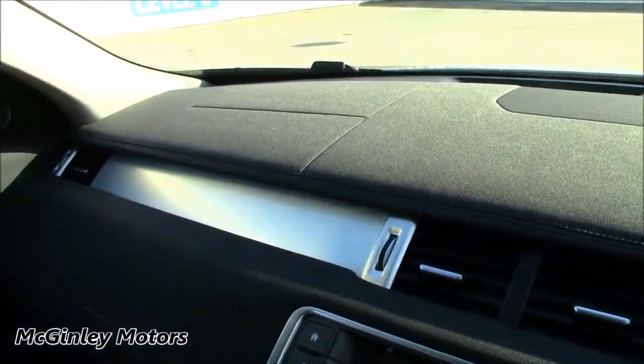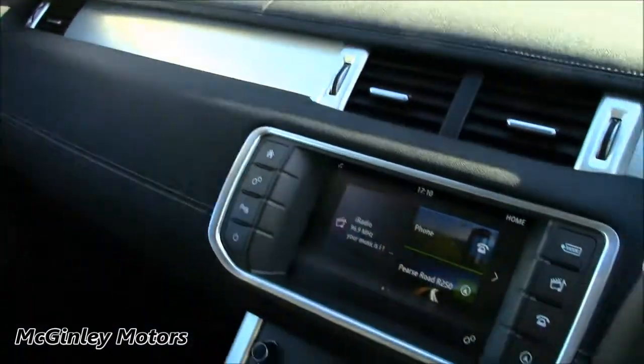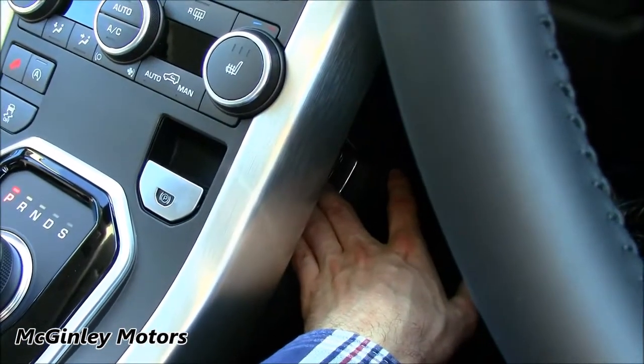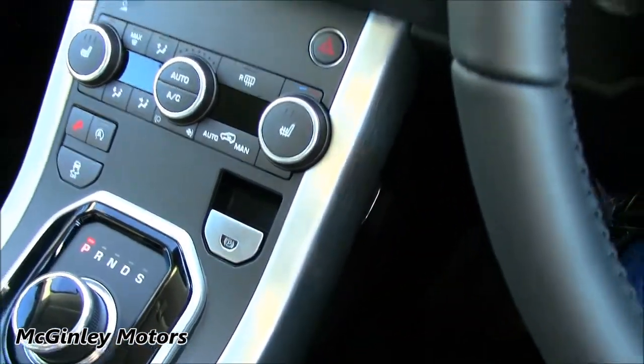Inside the Evoque comes as standard with this brushed aluminium trim, which you can also find down here in this floating centre console. The console also has a storage area located just down here, which is lit by LED lighting.